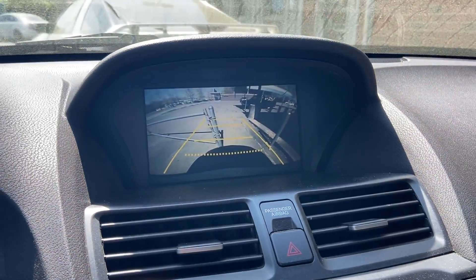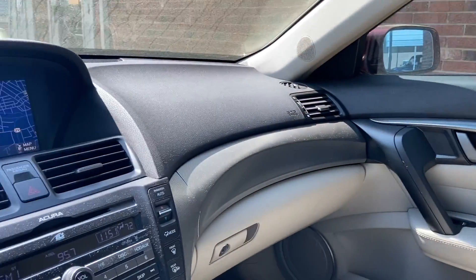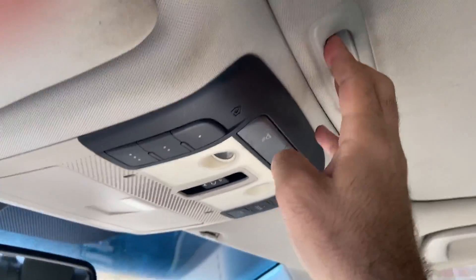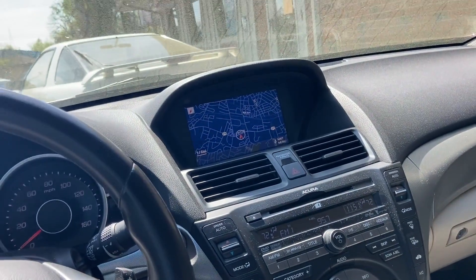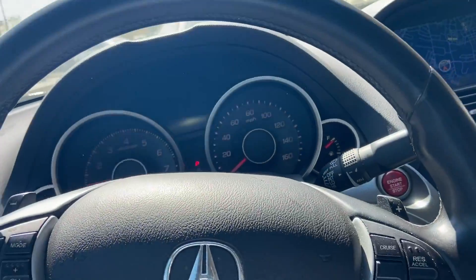It's got the backup camera and the navigation. The interior is in really good shape. The sunroof works. All the windows work. I'm going to be scanning in all the servicing information that I have, which you requested yesterday.